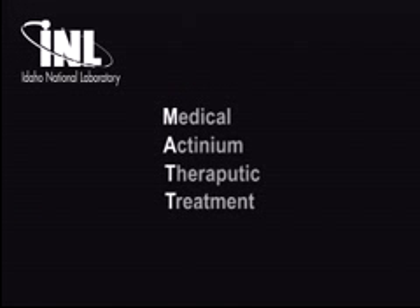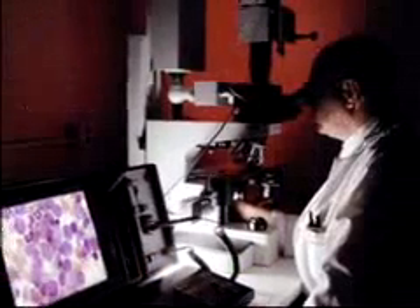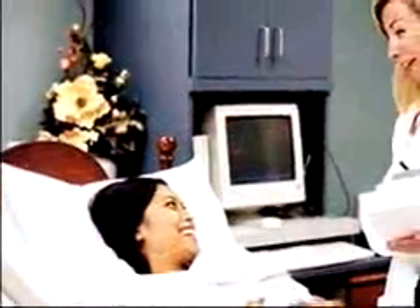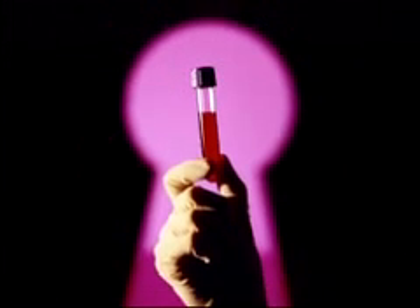INL's medical actinium for therapeutic treatment will make it possible to move from treating only tens or hundreds of patients each year in clinical trials to the possibility of treating tens or hundreds of thousands of patients each year. INL's MAT processes will enable medical researchers who are currently discouraged by short supplies to continue their important work. More importantly, lives will be saved and a cure for many forms of cancer may be found.